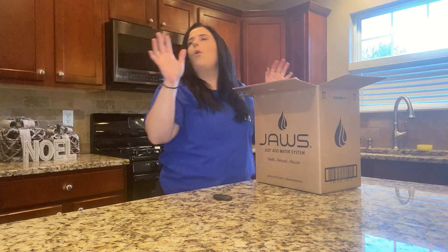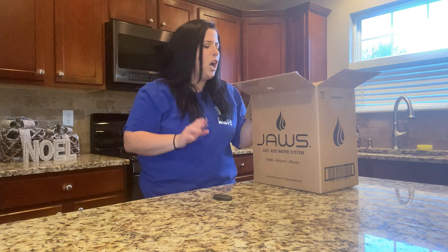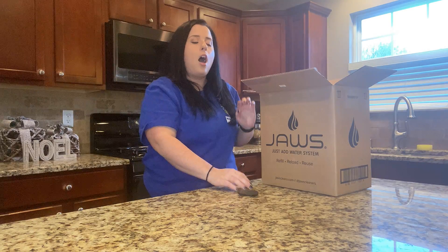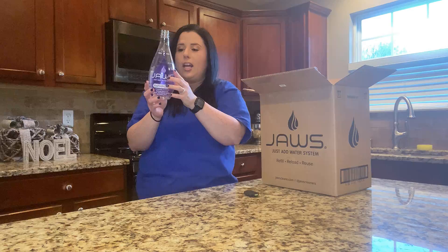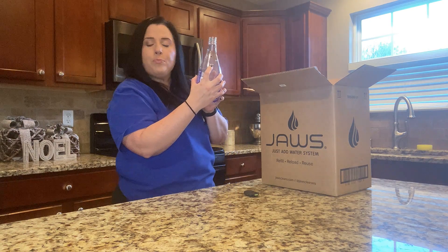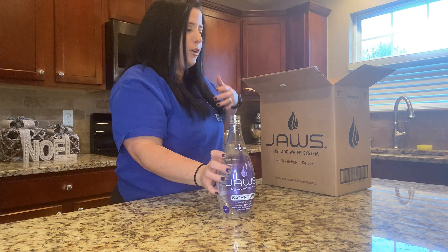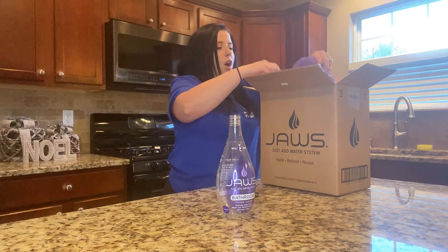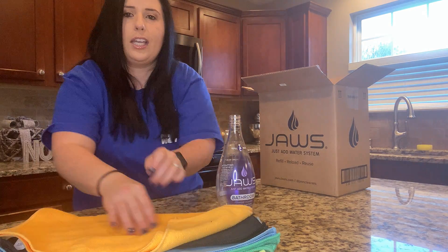Side note: I love that the deal I got — hopefully there's a receipt in here I can show you — but the deal I got, they come with the bottles. So you fill it up to the water line, and they have the matching towels with it. So this one is the bathroom cleaner, and then these are all the towels that match per cleaner.